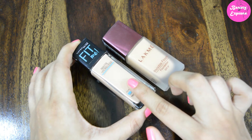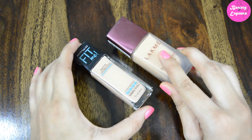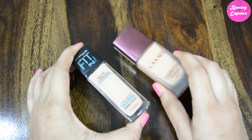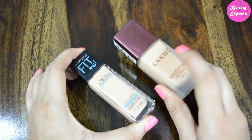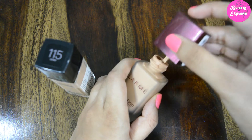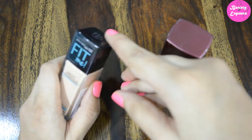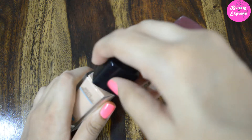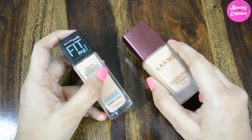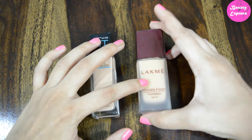Price-wise, the Like Me foundation is a little cheaper than the Maybelline one. When it comes to packaging, both products come in a glass-type packaging. The Like Me foundation also comes with a spatula, so it is easy to take the product out and it is also hygienic. The Maybelline foundation does not come with a spatula, so it is a little difficult to take the product out. So in terms of packaging, I prefer the Like Me one.